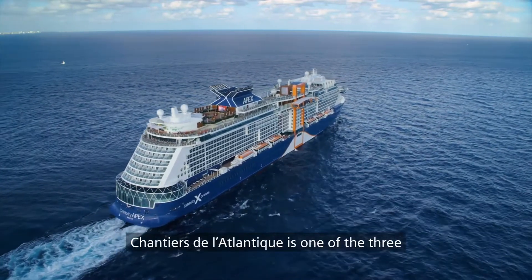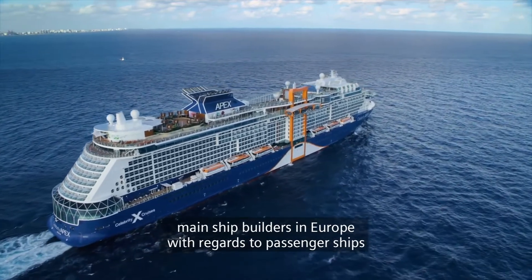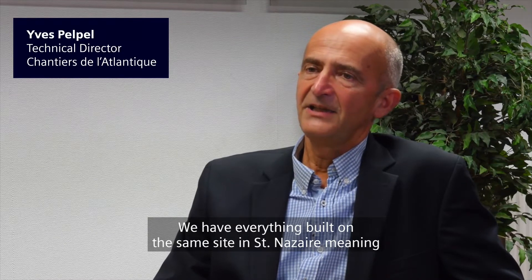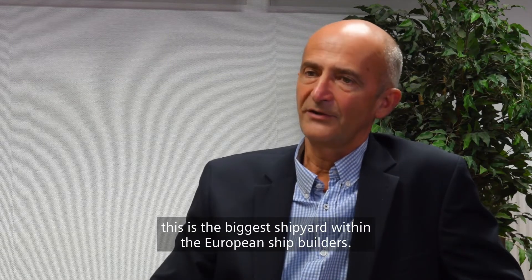Chantilly Atlantic is one of the three main shipbuilders in Europe with regards to passenger ships. We have everything built in the same site in Saint-Nazaire, meaning that this is the biggest shipyard within the European shipbuilders.